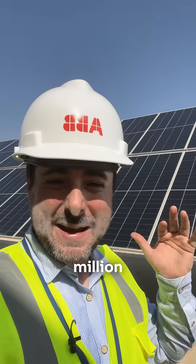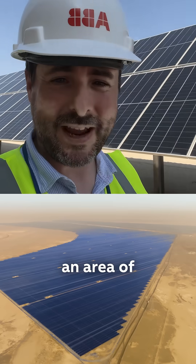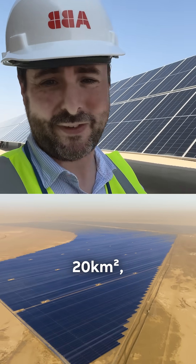If you look at these panels behind me, there's around 3.8 million of them at this site. It covers an area of more than 20 square kilometers — it's the size of a town.